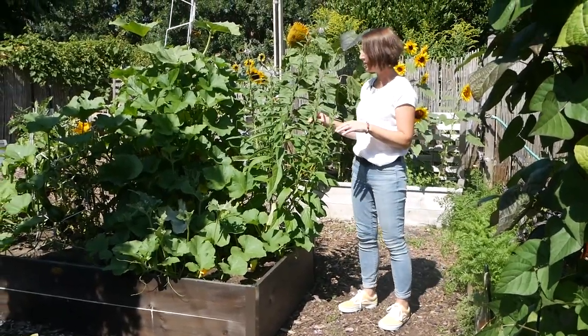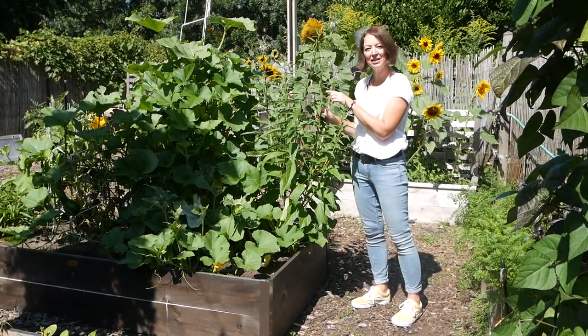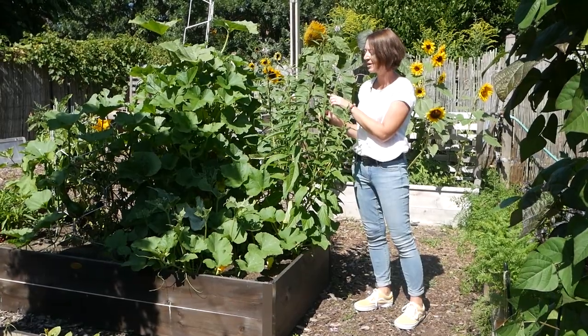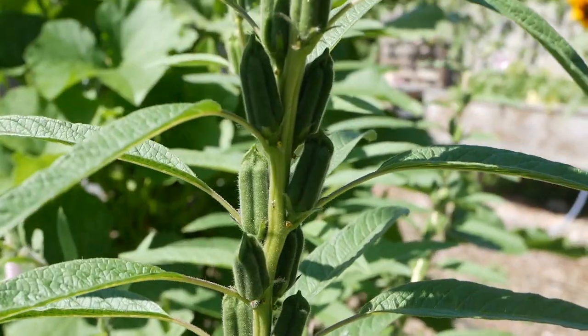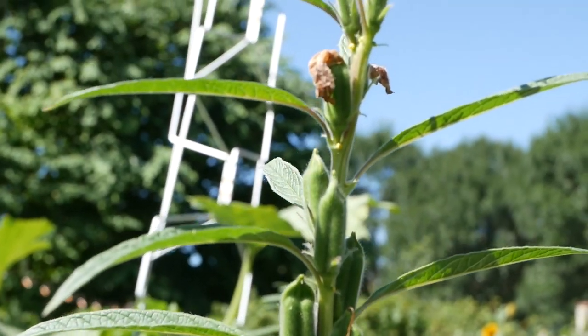This is a sesame plant — where sesame seeds come from. This is a black and tan variety, so I'm thinking the seeds in there are going to be black and white when they're ready. They come out of these really cool seed pods and have these pretty purple flowers.